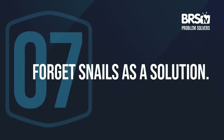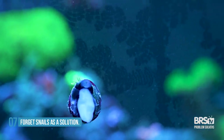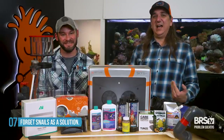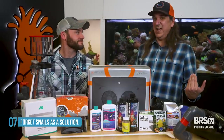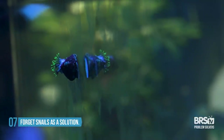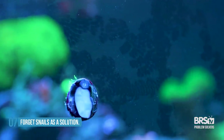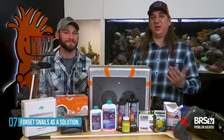Number seven: somebody told you that snails are going to keep your glass meticulously clean, only to find out you can see their trails from across the living room. I have never in my entire life seen a snail capable of keeping the glass pristine. In fact, what would have been a light misting of green that you might not have noticed, once you put the little trail of what it eats through it, you can certainly see that — it actually makes it look worse. So it's not that you shouldn't have snails in the tank; just don't think of snails as the solution for keeping the glass clean.